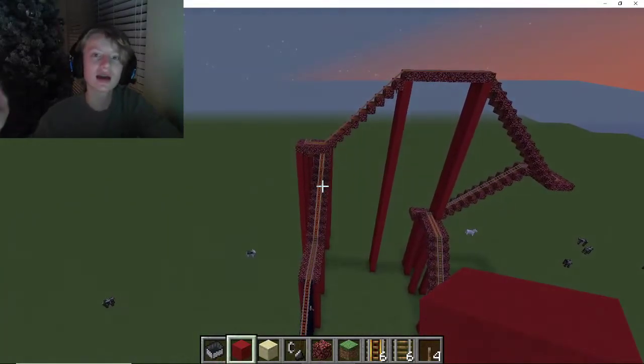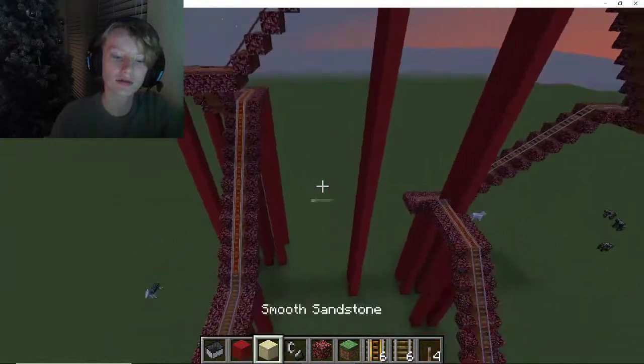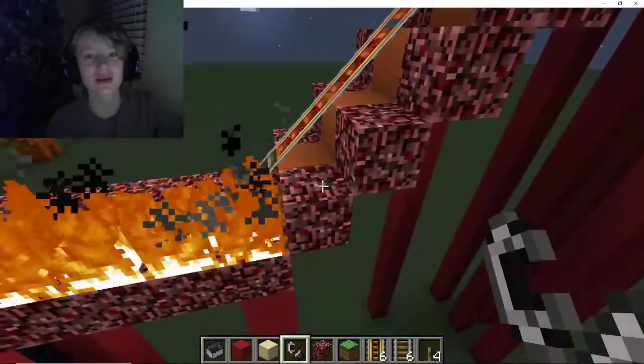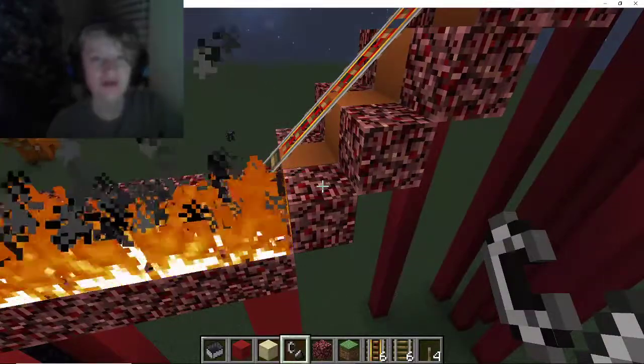Okay guys, so I've basically got everything done — all the decoration, all the layouts — except for one thing: fire. This is going to turn out pretty neat so make sure you watch until the end for an amazing roller coaster.